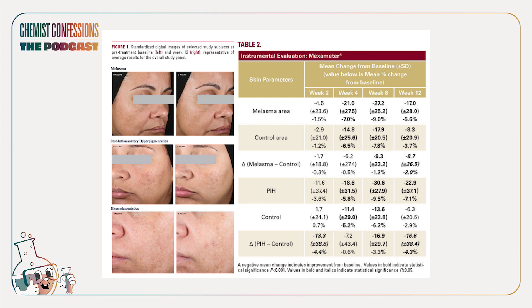They found significant improvement in PIH, hyperpigmentation, melasma, skin texture, and skin tone after 12 weeks. That's a really great share and does justify a higher price tag. For pigmentation especially, when so many products come in blends, this gives a much clearer picture of what you can expect — so we definitely appreciate the clinical data.